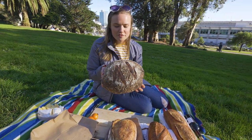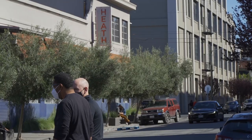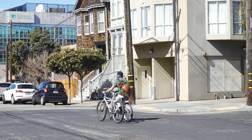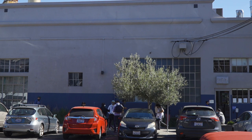Our first loaf is from Tartine. Tartine Bakery has made an enormous impact on San Francisco's sourdough scene — it's nearly 20 years old now, with multiple locations around the city. We're here at their factory in the Mission District. They started in 2002 and make beautiful sourdough bread that so many people have praised.